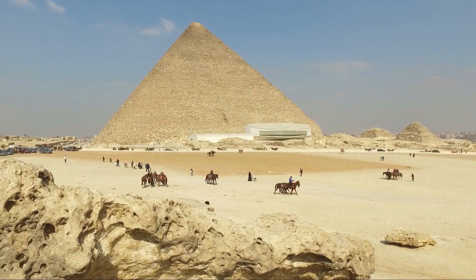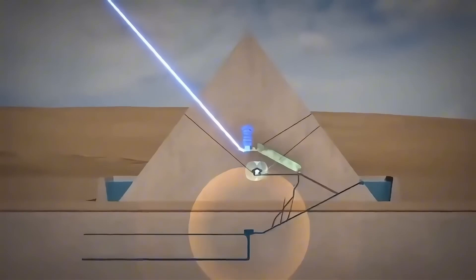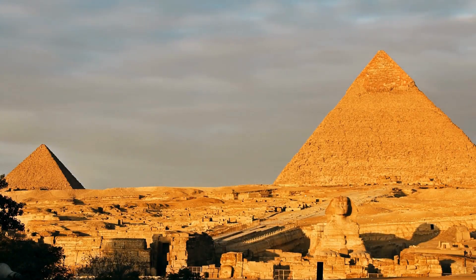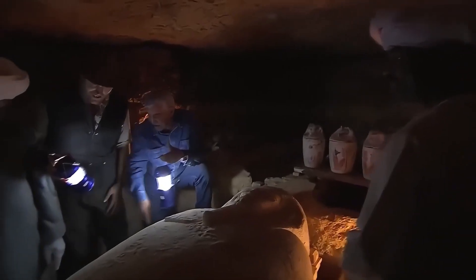Mainstream scientists still insist the pyramids were constructed around 2500 BCE using simple tools, manpower, and ingenuity. They argue that natural processes could explain the electromagnetic anomalies — but that explanation grows thinner with every new discovery. The mathematical precision of the tunnels, the depth and complexity of the wells, the structured non-random energy signatures — none of it fits the tomb narrative anymore.